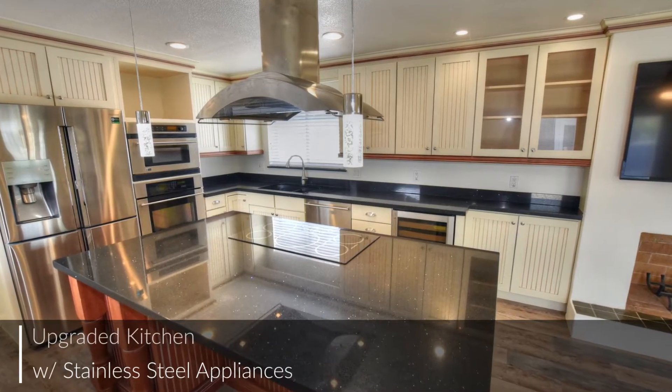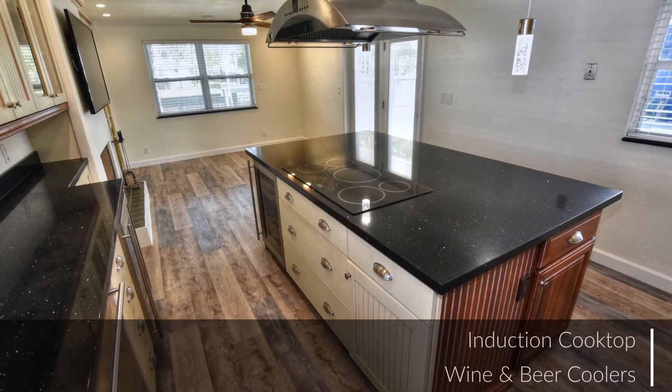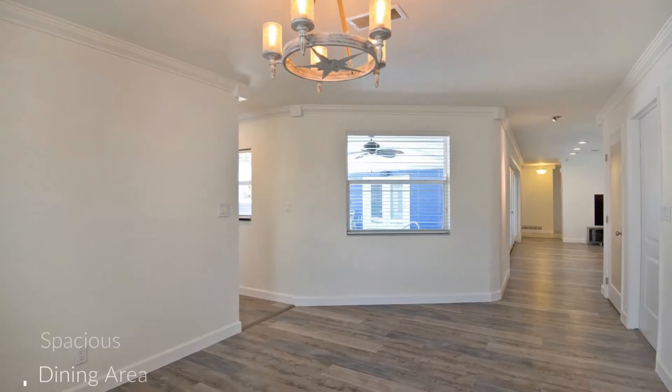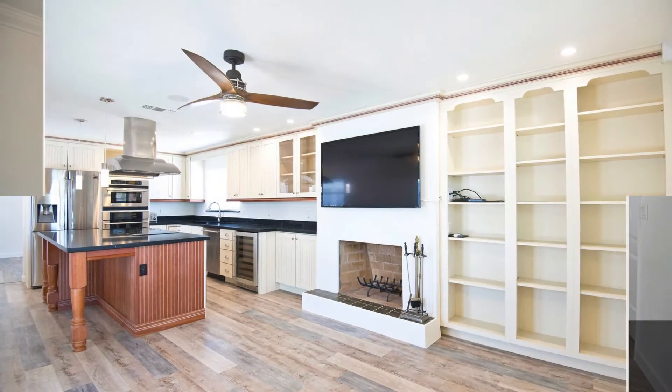The completely upgraded kitchen boasts stainless steel appliances including an induction cooktop, wine cooler, and beer cooler. I love how all the thoughtful details add up to create a sense of easygoing elegance.